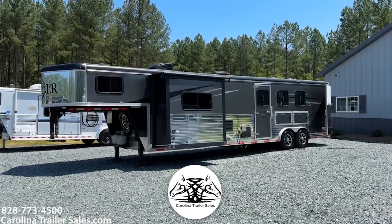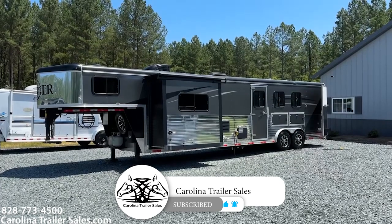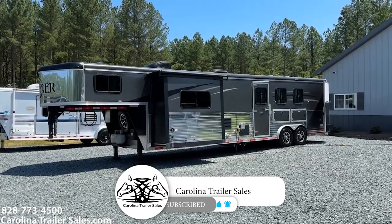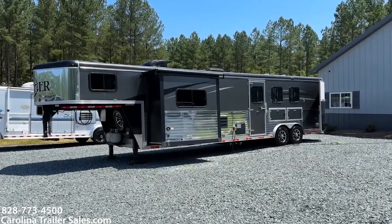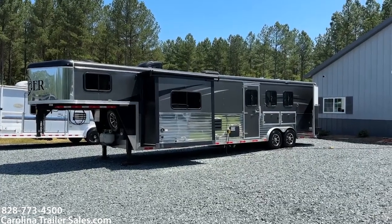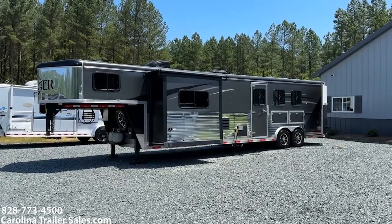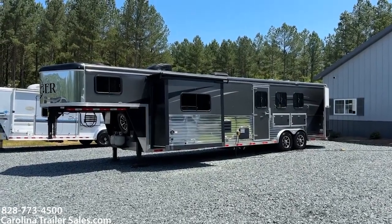Hey everybody, it's Ashley from Carolina Trailer Sales, CarolinaTrailerSales.com. We're located at our new location: 3165 US Highway 311 North in Pine Hall, North Carolina 27042.